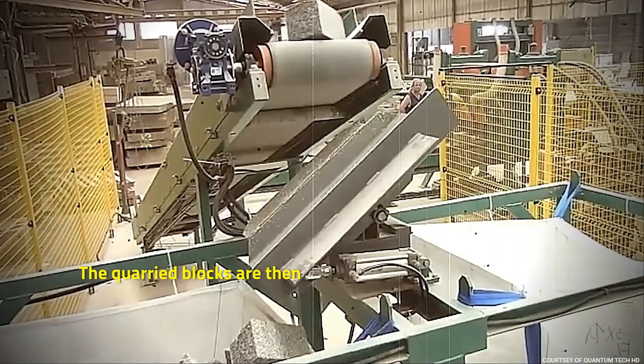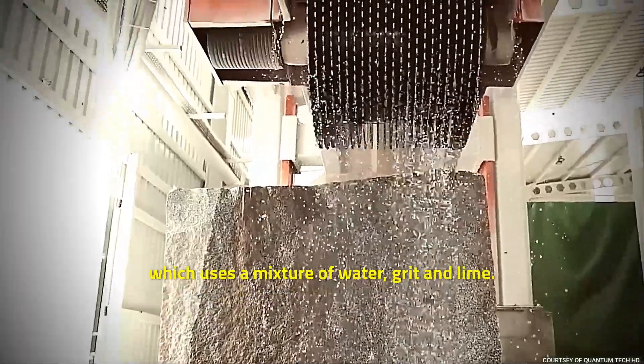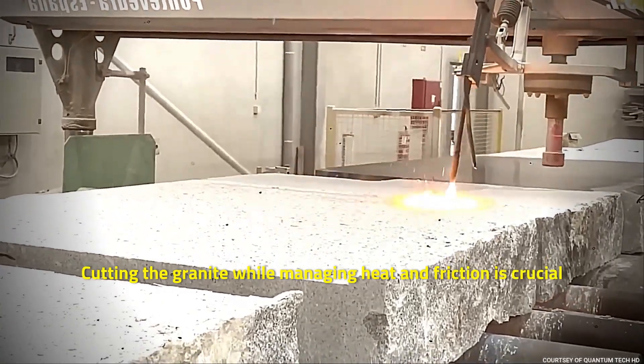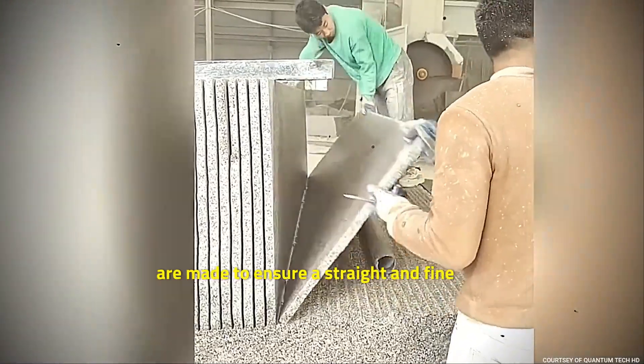The quarried blocks are then transported to production plants. The blocks are transferred to a gang saw, which uses a mixture of water, grit, and lime. Cutting the granite while managing heat and friction is crucial to ensure a uniform cut. Throughout the process, regular inspection and adjustments are made to ensure a straight and fine cut.